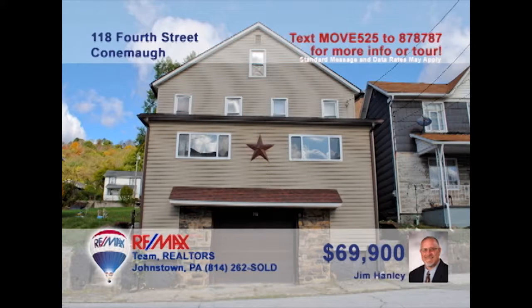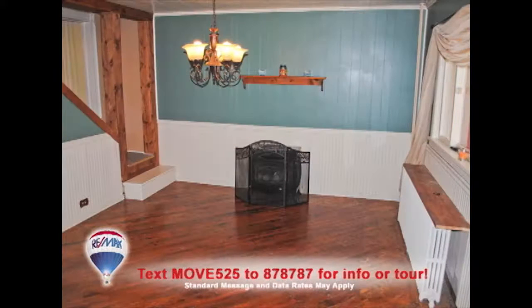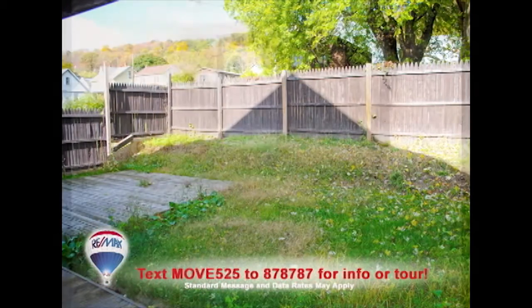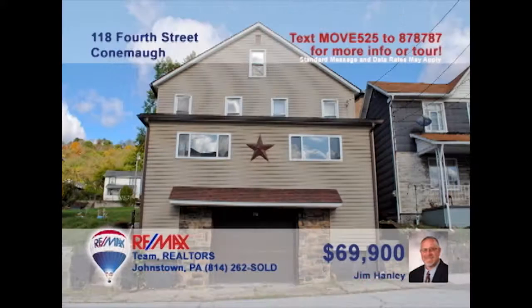Jim Hanley says you need to take a look at this four-bedroom home in the Connemaw Valley School District. You'll never run out of cabinet space in this nice oak kitchen. The separate dining room offers hardwood floors and an open staircase. There's a fenced-in yard to keep the kids safe, plus four family-sized bedrooms for rest at night. Lots of fresh paint, new windows, and a sun porch too. A great home at a great price. Contact Jim to take a tour.